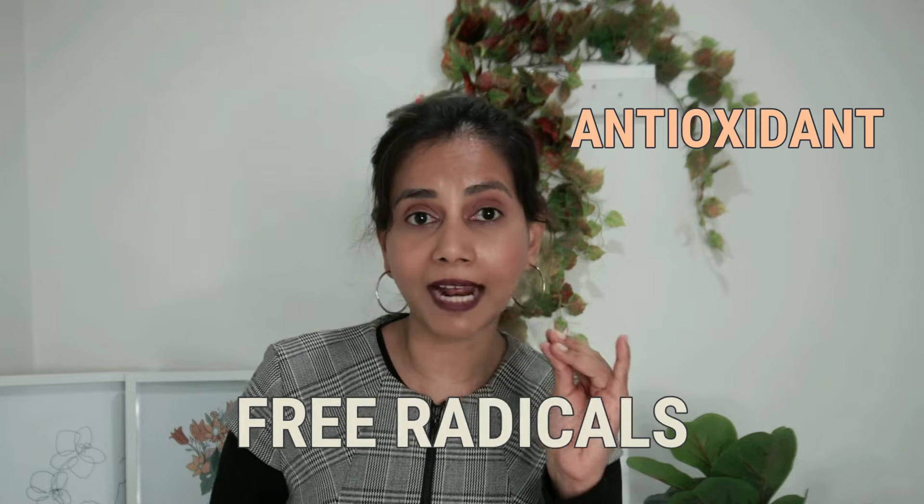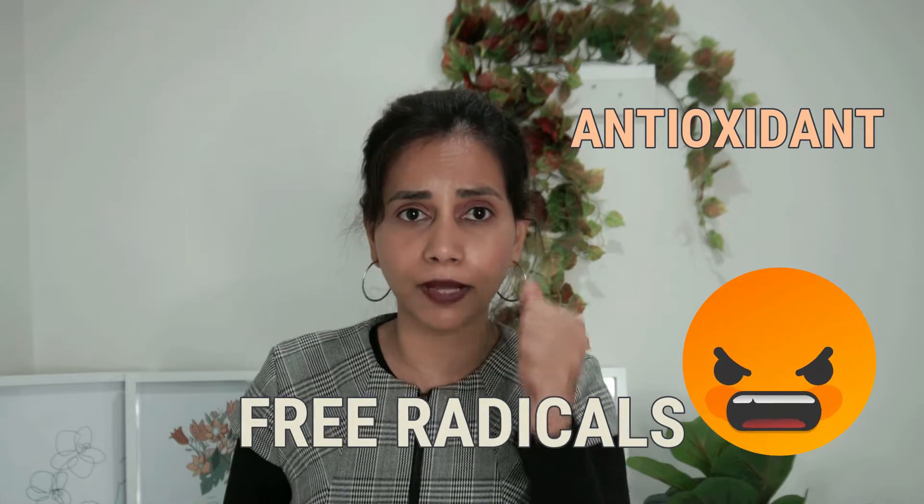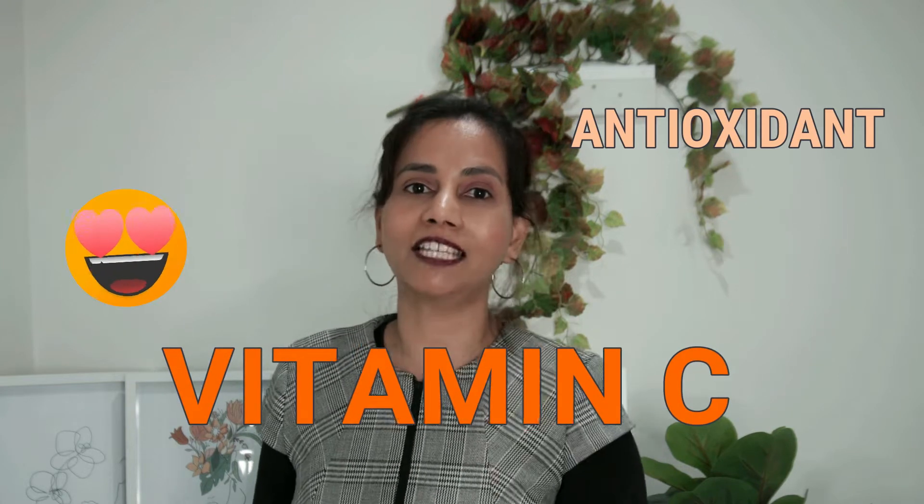Vitamin C offers three main benefits to our skin. The first one is that it's a very effective antioxidant. Environmental stresses like the sun's UV radiation, pollution, and other environmental nasties cause the formation of something called free radicals in our skin. Free radicals are super highly reactive — they go in and damage all the good cells, aging the skin and causing a lot of other problems. An antioxidant neutralizes these free radicals and puts a stop to all the harmful effects they can cause.